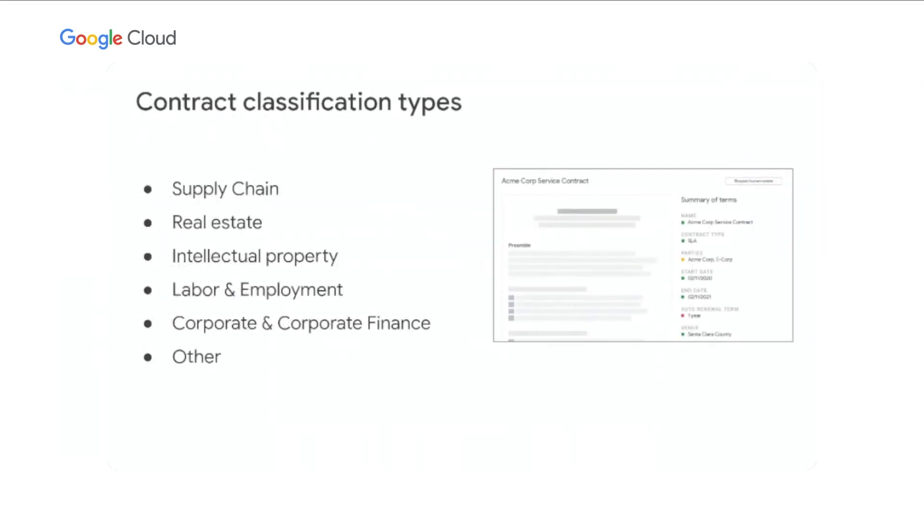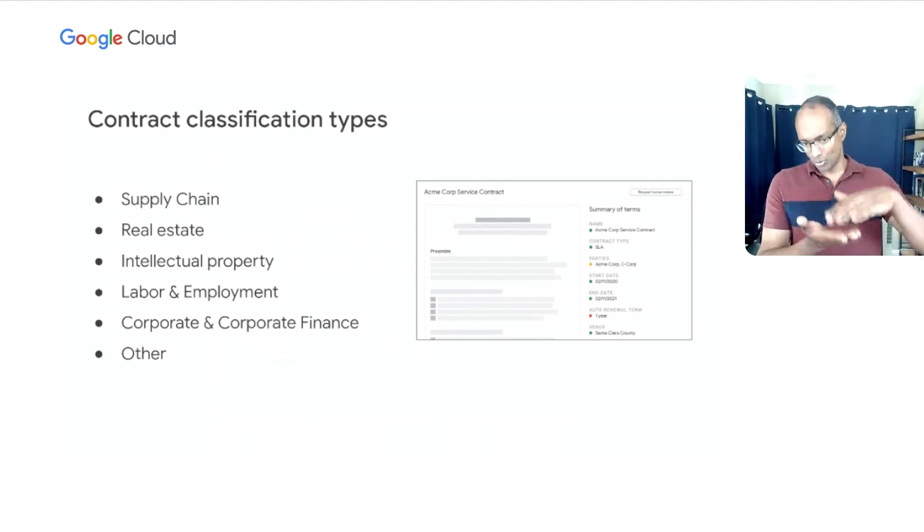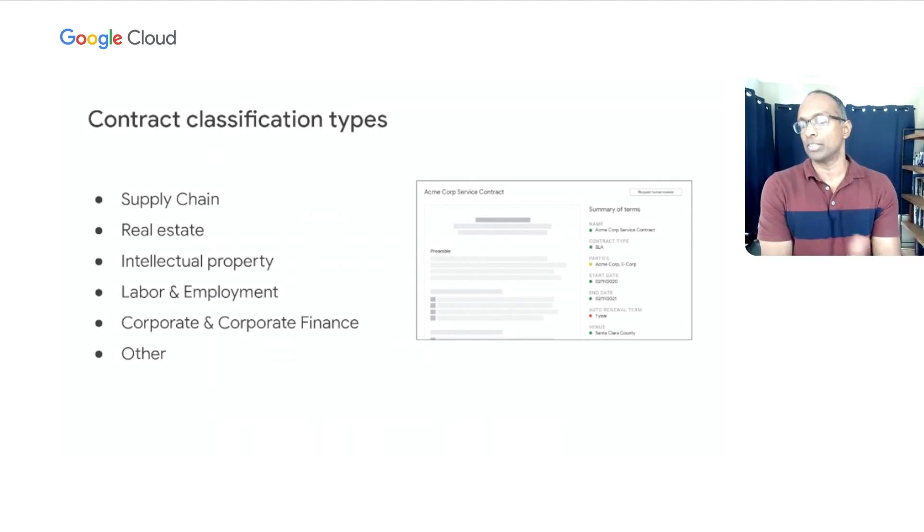A big problem in contract management is classification and recognition of different types of contracts. A big feature we're also announcing is pre-built recognizers that recognize six of the most common types of contracts: supply chain contracts, real estate contracts, corporate finance, and more. Over time, this set of contracts will grow, as will the set of modules we use to identify and process the entire body of the contract.